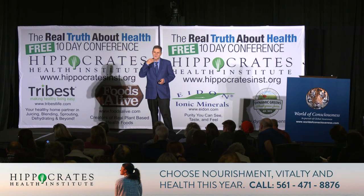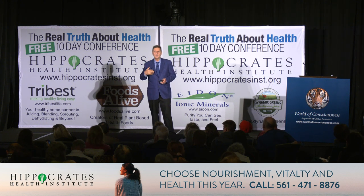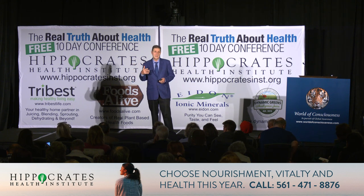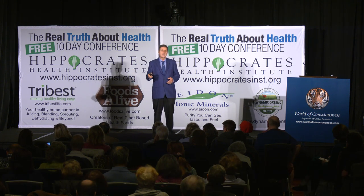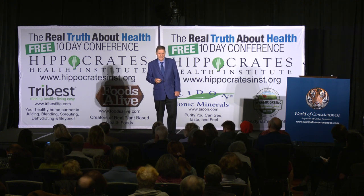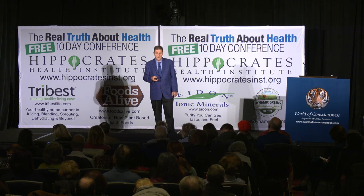Arterial blockage is very common. You've probably heard of people who have carotid artery blockage — sometimes 70 or 80 percent occluded — meaning very little blood can get up to the brain. If you eat a diet lower in saturated fat, you can actually start reducing the blockage in your arteries. Dr. Esselstyn will come and tell you about how to reverse this clogging in the arteries.